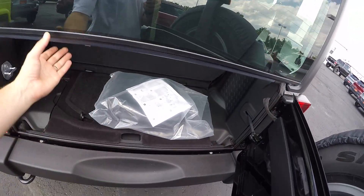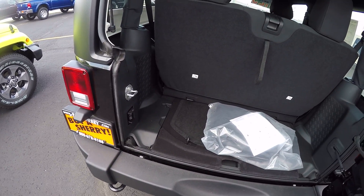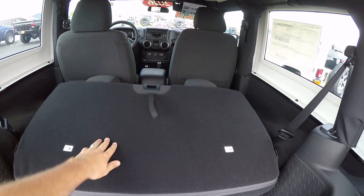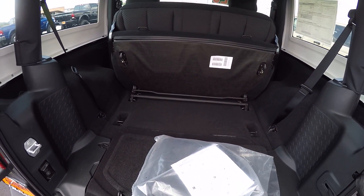Open up the cargo space here in the back of this two-door. Not as much cargo space as there is in the four-door, but the nice thing about this is that the rear seats will fold flat if you need them to. You've got a lot of cargo space here in the back if you need it.